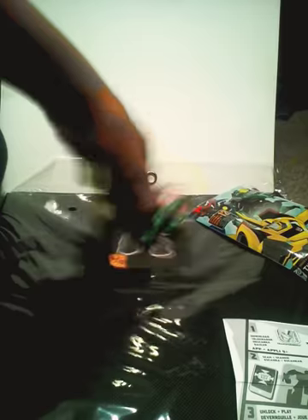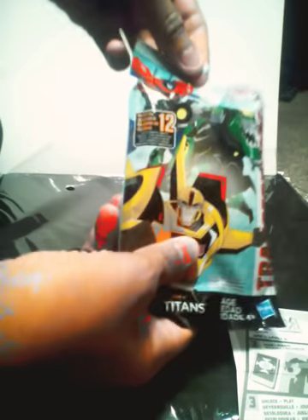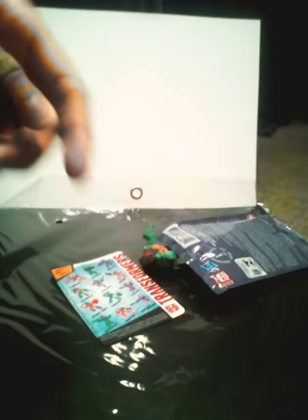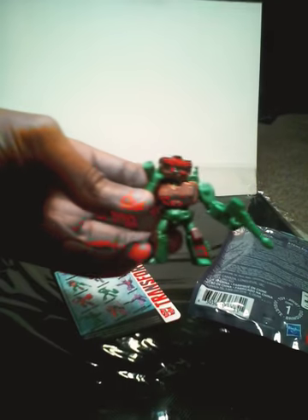Let's open the next one. This is the same type of thing too. It says download, scan, and unlock and play — so you can download and scan the toy so you can play it. This is what the toy looks like.